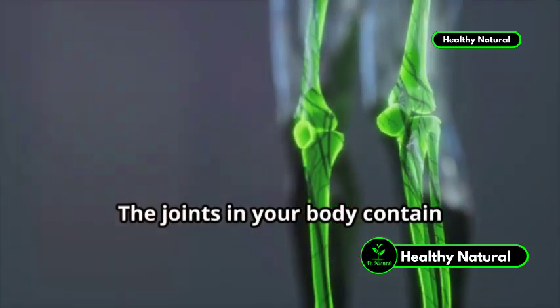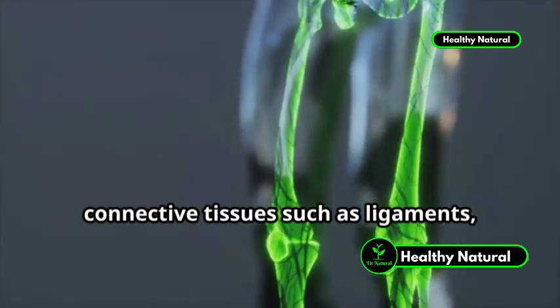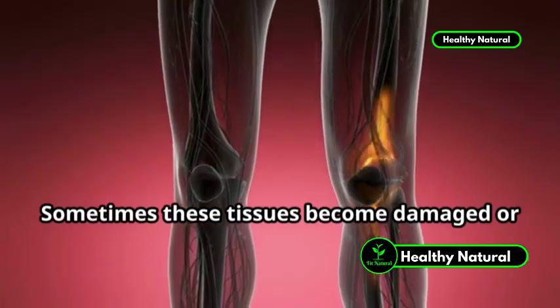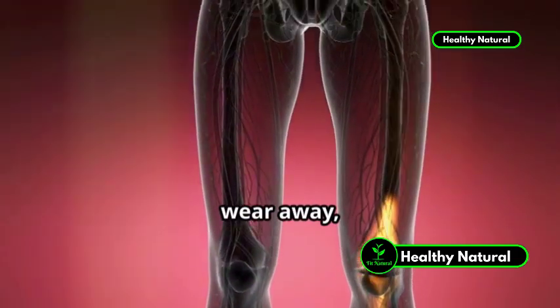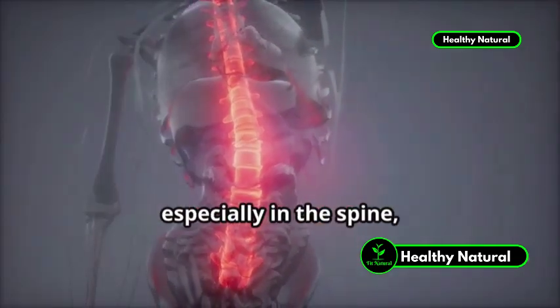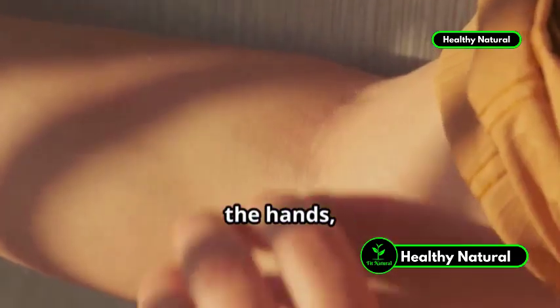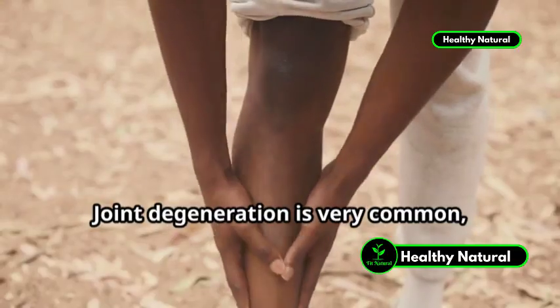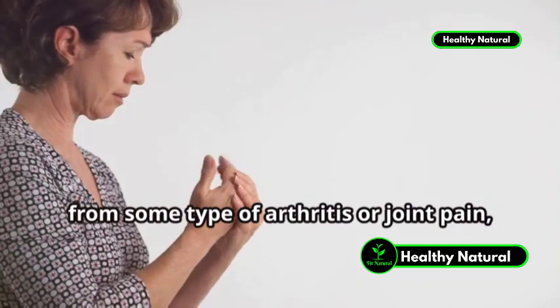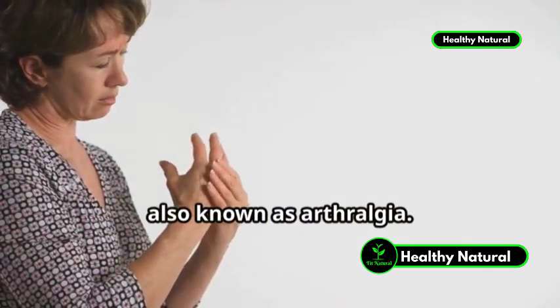The joints in your body contain connective tissues such as ligaments, tendons, and cartilage, which allow them to move and bend. Sometimes these tissues become damaged or wear away, which causes stiffness and a dull aching sensation, especially in the spine, the hands, and the wrists. Joint degeneration is very common, with over 1 in 4 adults suffering from some type of arthritis or joint pain, also known as arthralgia.